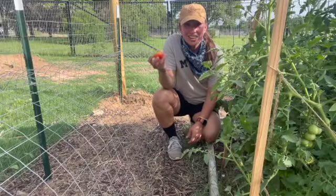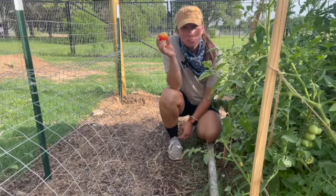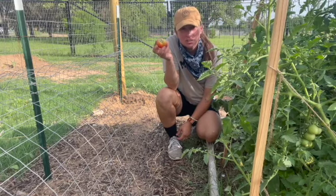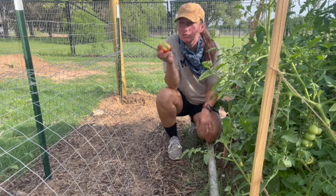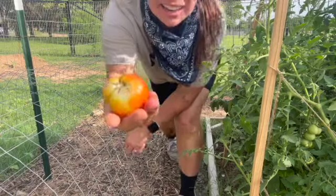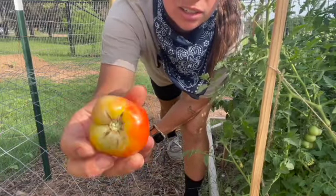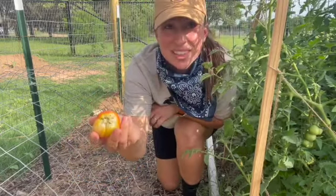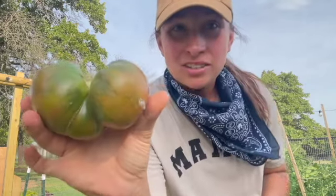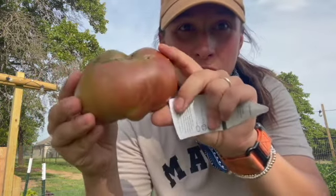Way back here on this far corner are the Better Bush variety — they have a different, kind of fuzzy leaf. I've noticed that all of my tomatoes from them are just cracking and I don't know why, so I just let the chickens have these for the most part. This one kind of looks like two tomatoes grew together.